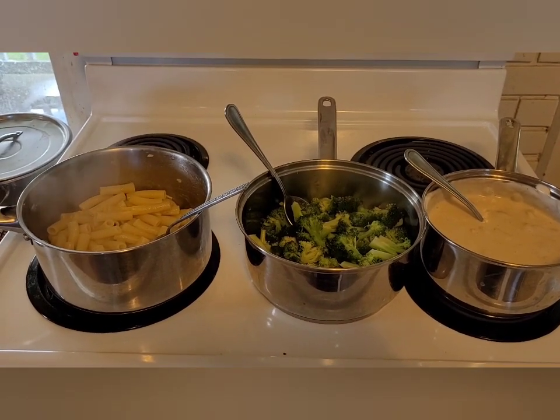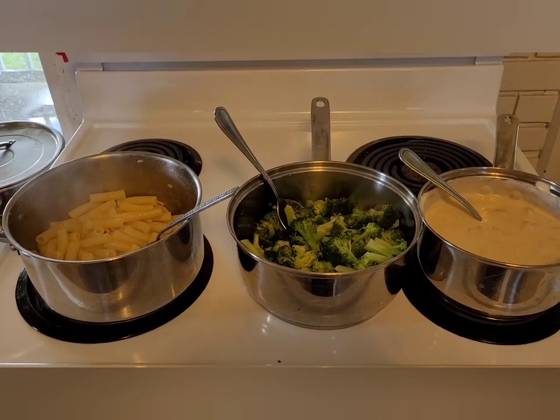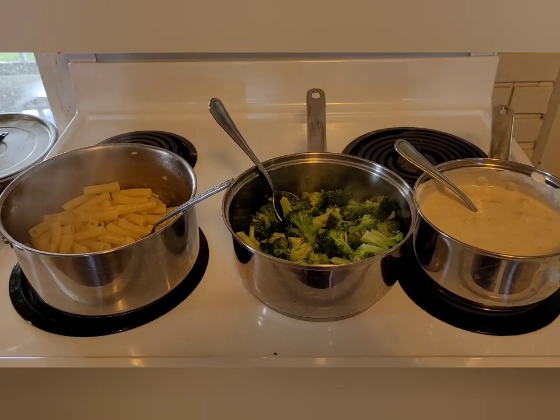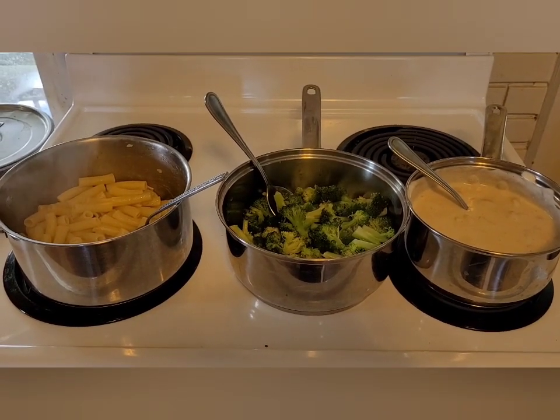As a family we generally eat low carb because my husband and I have to for health reasons, and as the sole cook in the house it is easier for me to make one meal than to try to short-order cook. But you'll see variations to that and I'll explain as we go.